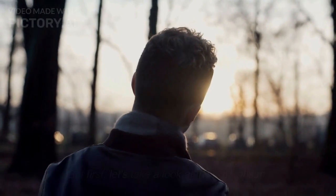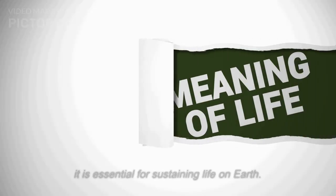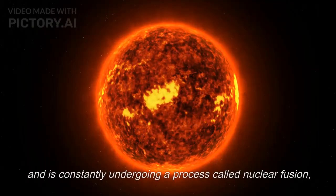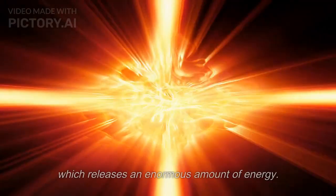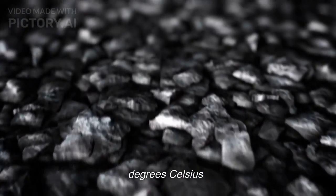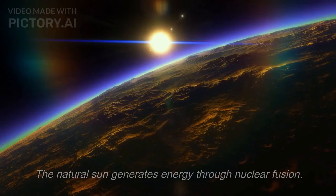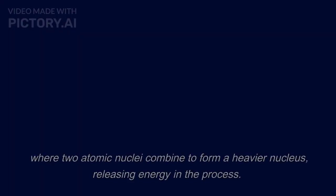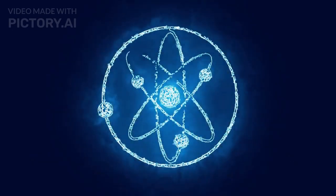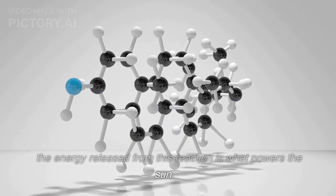But first, let's take a look at the natural sun. The natural sun is the star at the center of our solar system, and it is essential for sustaining life on Earth. It is a massive ball of gas, primarily composed of hydrogen and helium, and is constantly undergoing a process called nuclear fusion, which releases an enormous amount of energy. The sun's core has a temperature of around 15 million degrees Celsius and a pressure 340 billion times greater than Earth's atmosphere. The natural sun generates energy through nuclear fusion, where two atomic nuclei combine to form a heavier nucleus, releasing energy in the process. In the sun's core, hydrogen atoms fuse to form helium, and the energy released from this reaction is what powers the sun.